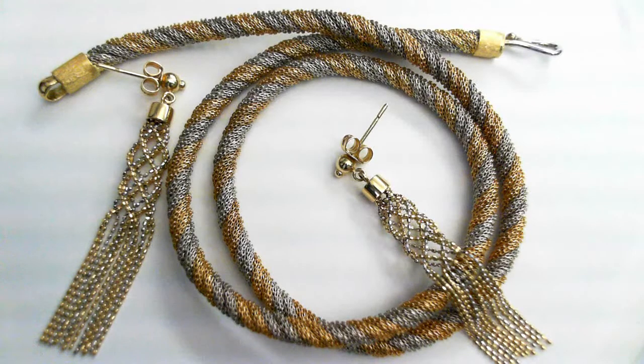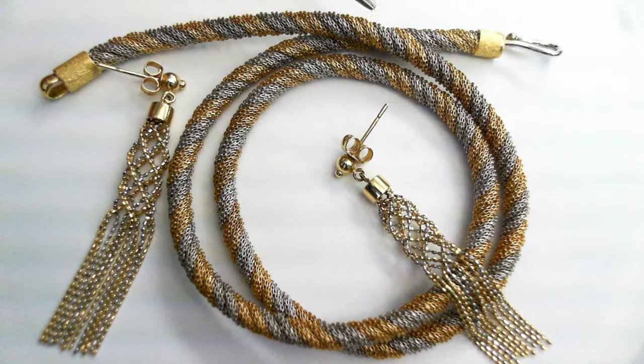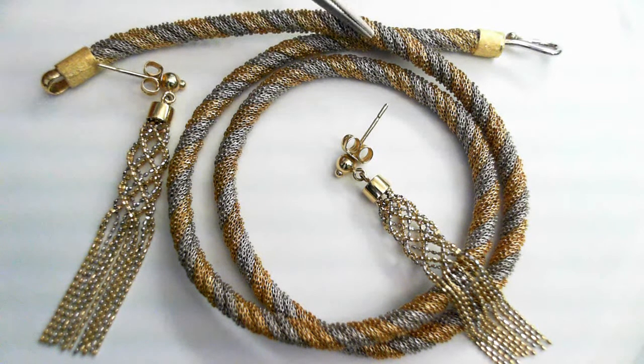Here we have an 18-carat and 14-carat two-tone gold suite. The chain is a custom-made piece. It's 18-carat gold throughout — beautiful, very well-made — white gold and yellow gold.